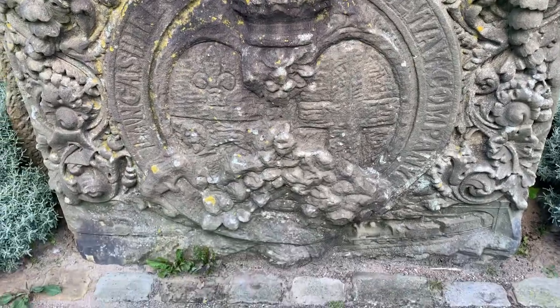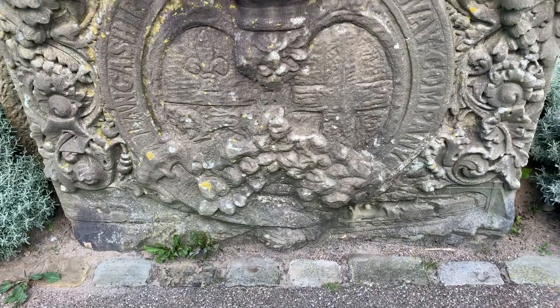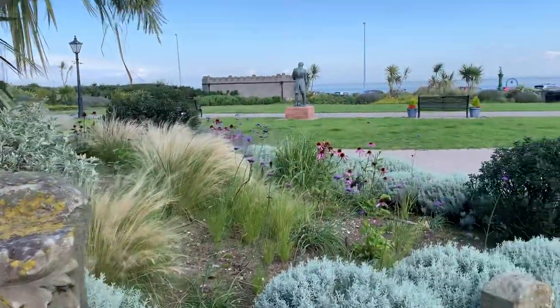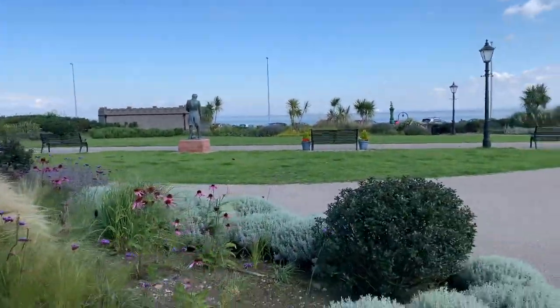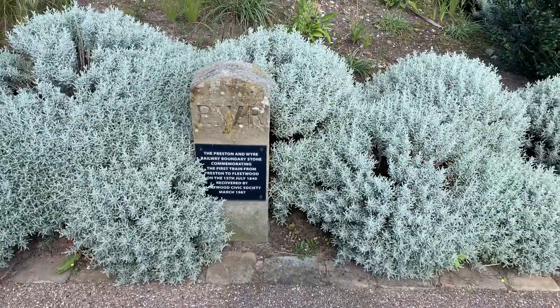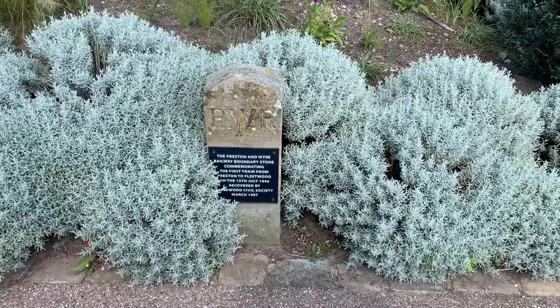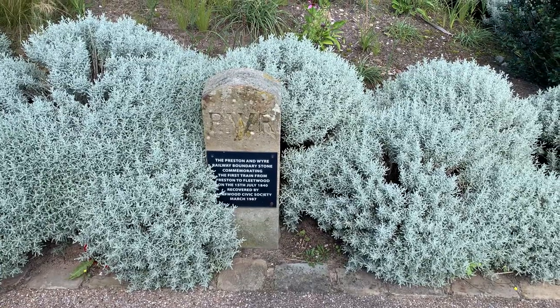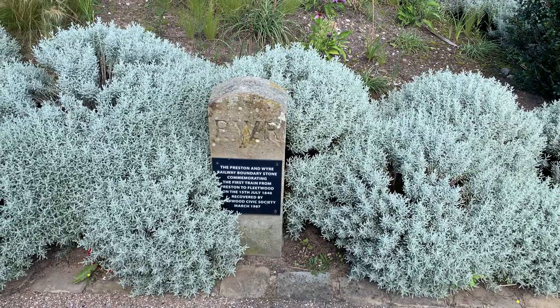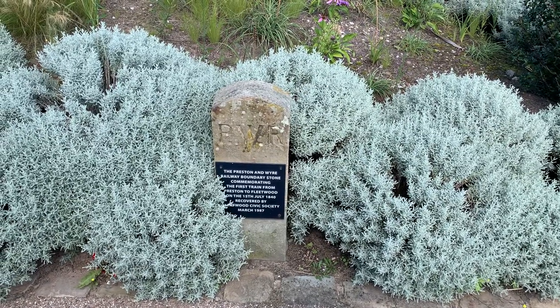If you do, just pop a comment below. That stone was presented to the town by Fleetwood Civic Society in 1976, so it's been around some time. Here's another one: 'Preston and Wyre Railway boundary stone, commemorating the first train from Preston to Fleetwood on the 15th of July 1840,' recovered by Fleetwood Civic Society in March 1987.